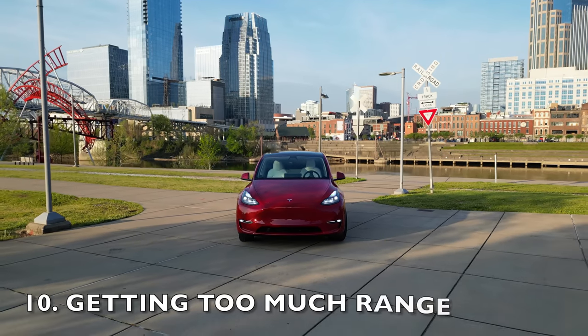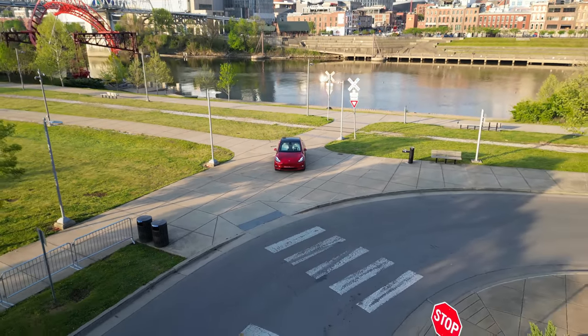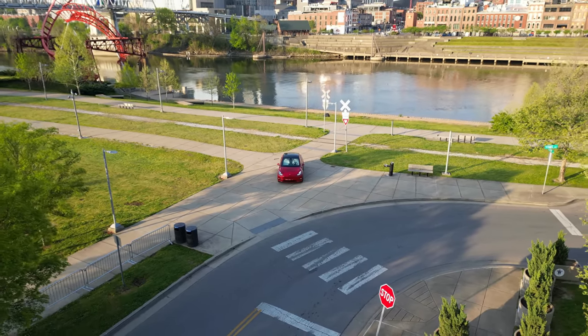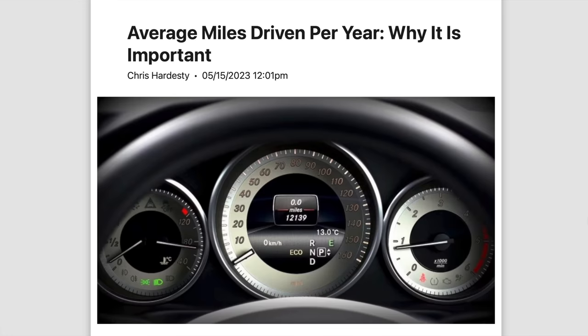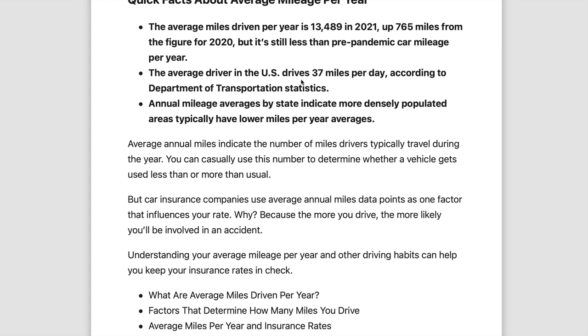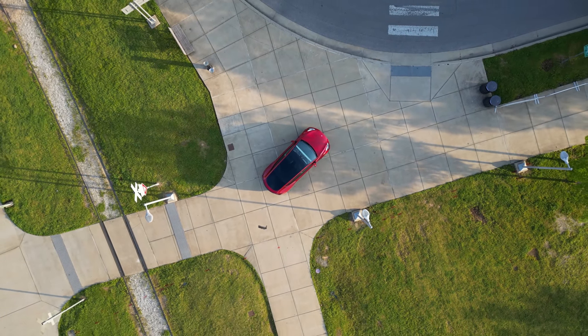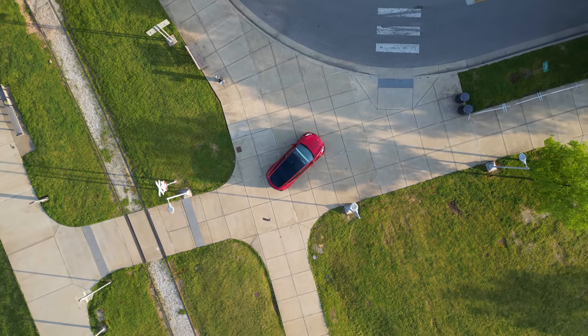On the opposite end of the spectrum, buying too much range for your Tesla might not be the smartest move for some people. Most people overestimate the range they actually need. Let's consider the average daily mileage in the US, which hovers around 40 miles per person. For most people, charging your Tesla each night at home will be more than sufficient to handle your daily commute and errands. And here's a little secret: Tesla's standard range models offer more than enough range for these typical daily tasks.